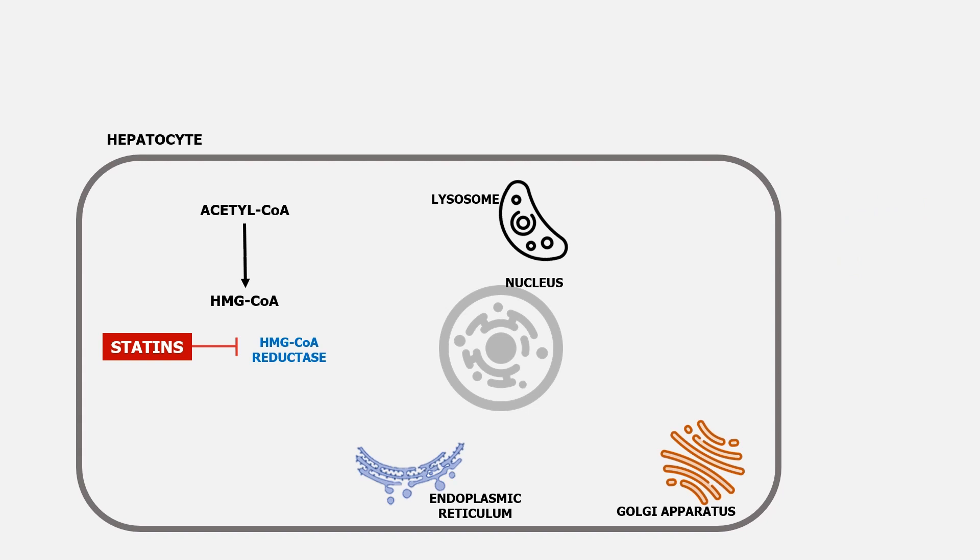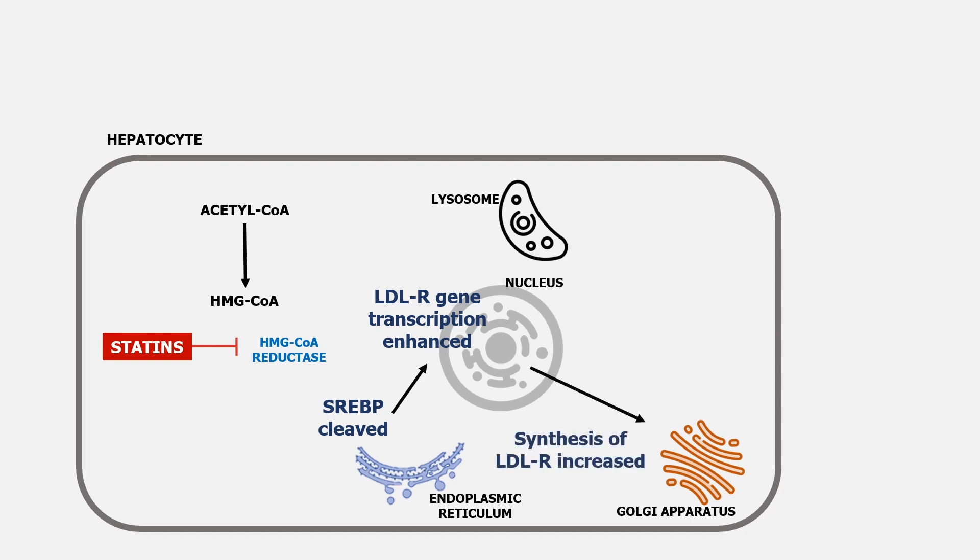In addition to inhibiting cholesterol production, statins also increase the liver's ability to remove LDL cholesterol from the blood. The statin-mediated decrease in intracellular cholesterol levels triggers a protease to cleave the sterol regulatory element binding protein, or SREBP, from its protein precursor in the endoplasmic reticulum. The cleaved SREBP is then transported to the nucleus, where it enhances transcription of the LDL receptor gene, leading to an increased expression of LDL receptor mRNA and an increased synthesis of LDL receptors.